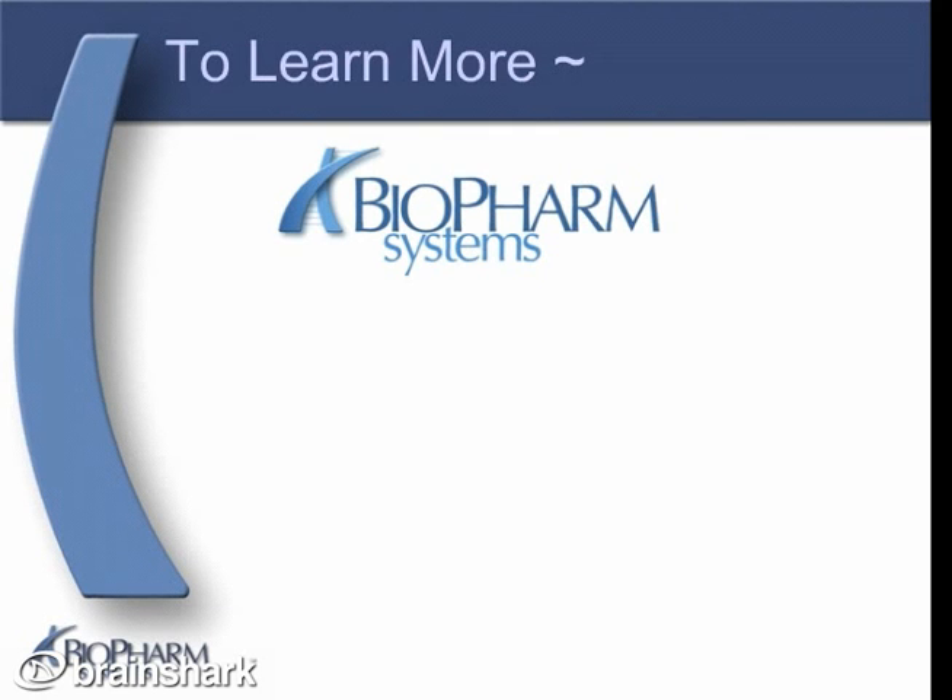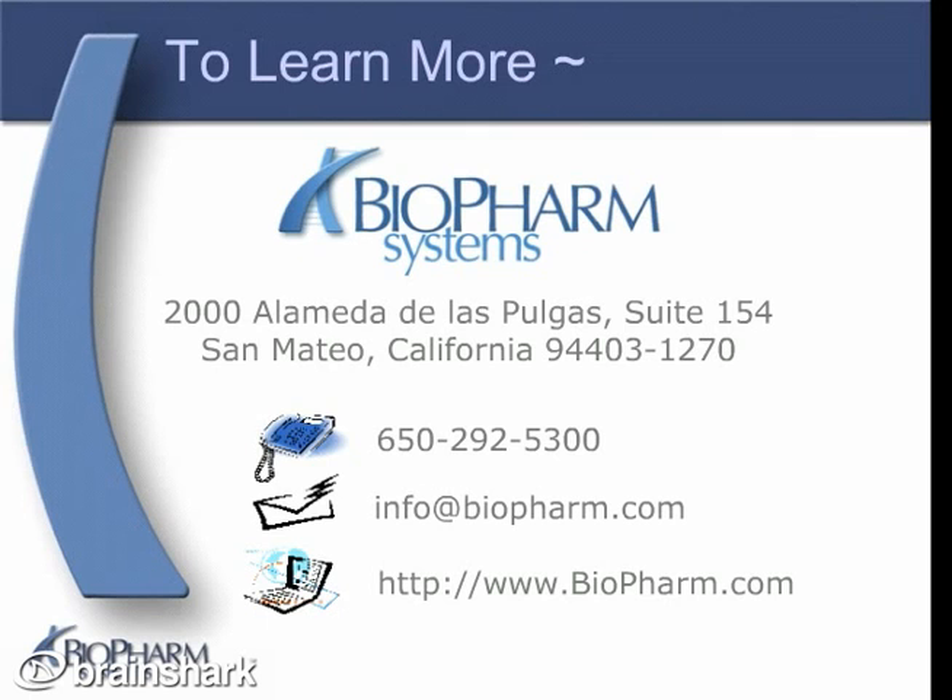Thank you for your time and interest. To learn more about ASCEND and other Bioform Systems products and services, contact us by phone, email, or visit us on the web at BioPharm.com.